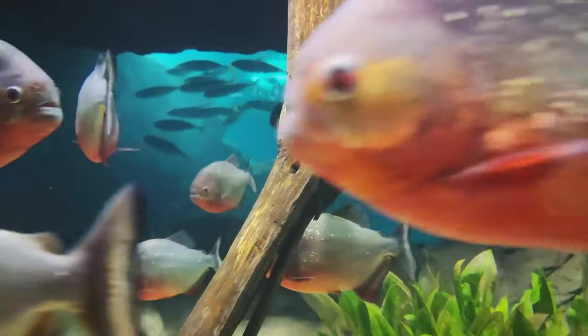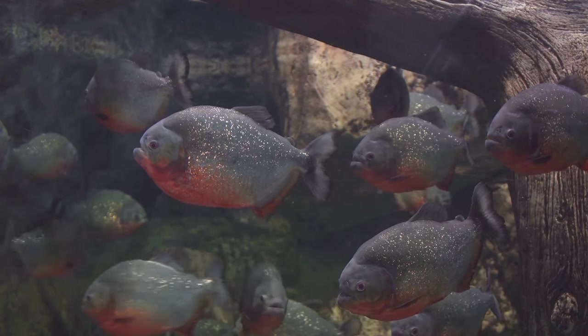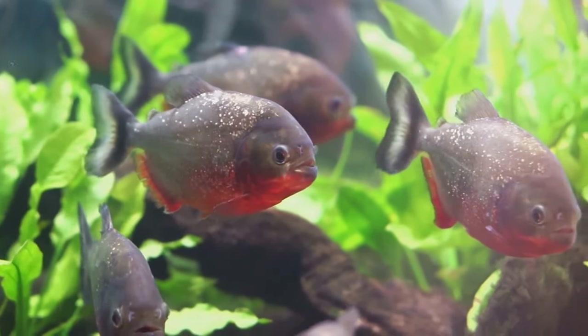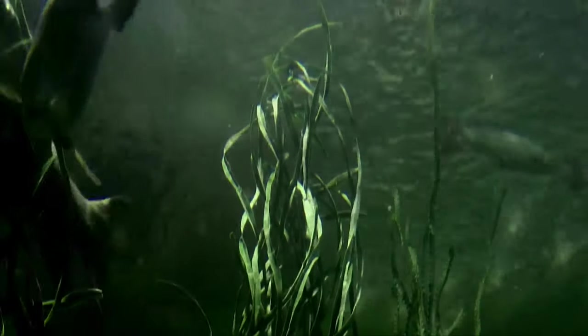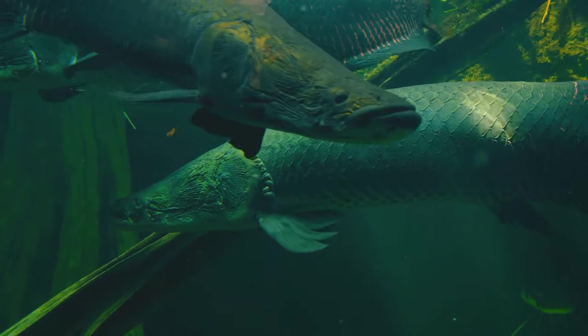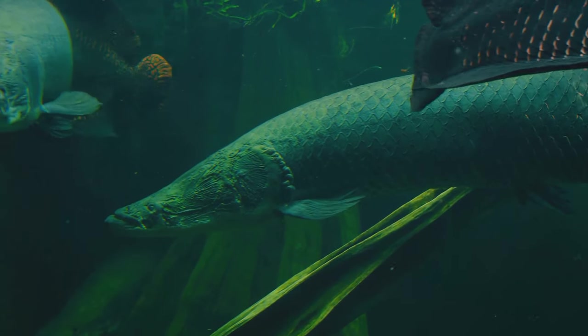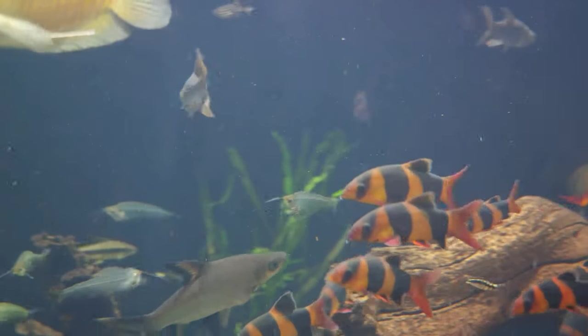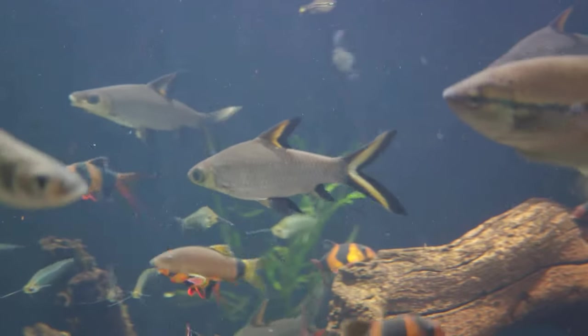Then there's the piranha, a fish synonymous with danger due to its razor-sharp teeth and aggressive feeding habits. These teeth are so sharp and strong that they can tear through tough scales, hard shells, and even human flesh, allowing the piranha to feast on a varied diet and thrive in the competitive Amazonian environment. Let's not forget the Amazonian catfish, which has evolved to breathe air — an adaptation that allows it to survive in oxygen-depleted waters during the dry season. These are just a few examples of the incredible adaptations that Amazonian fish have evolved, serving as a reminder of the resilience and ingenuity of life on Earth.